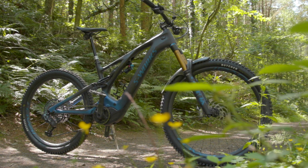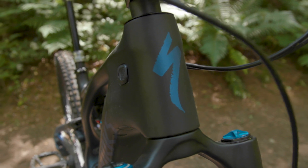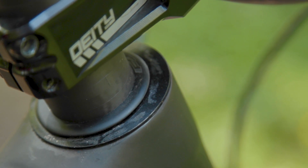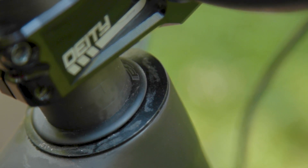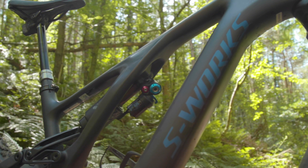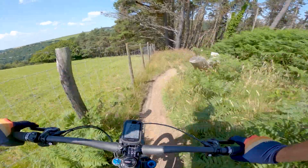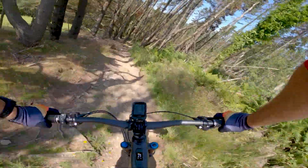The slack head tube angle and long reach and wheelbase figures all help improve stability further. This is a £13,000 or $15,000 bike and, luckily for Specialized, its ride qualities don't appear to be compromised in any way — though given that price tag, you'd probably hope to expect that.